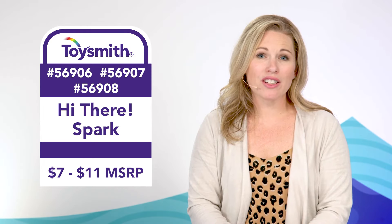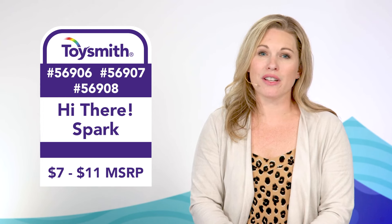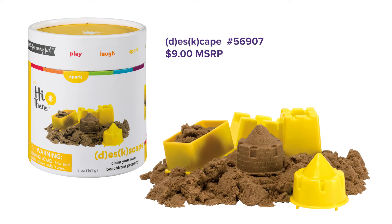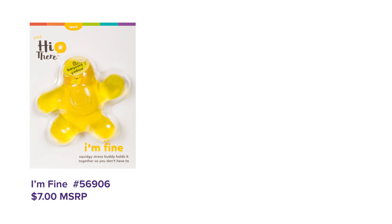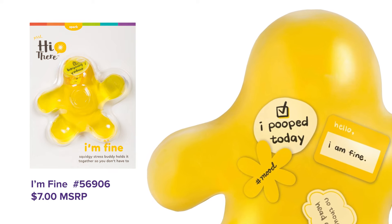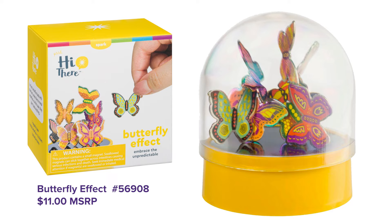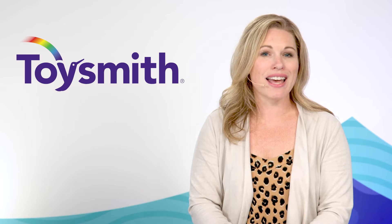Back to school can also be an anxious time for adults. Our Hi There Spark line provides a humorous gift of encouragement. Need a relaxing beach day but you're chained to a desk? Done. Need a fidget buddy who reminds you that even a bad day is redeemable with a good bathroom break? You're covered. Hi There Spark helps overcome the overwhelming one playful moment at a time.